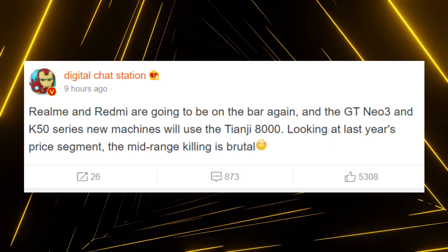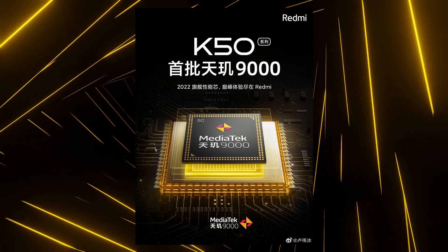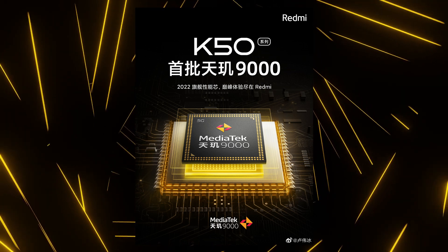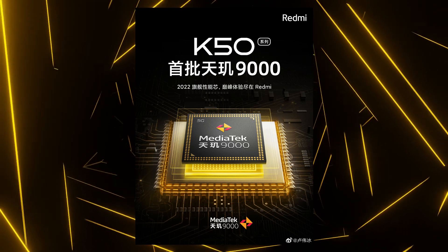I said some phones under the K50 series because Redmi has officially announced that the K50 series will also feature the Dimensity 9000. So we can at least expect the vanilla Redmi K50 to launch with the Dimensity 8000 so that its price is not very high.